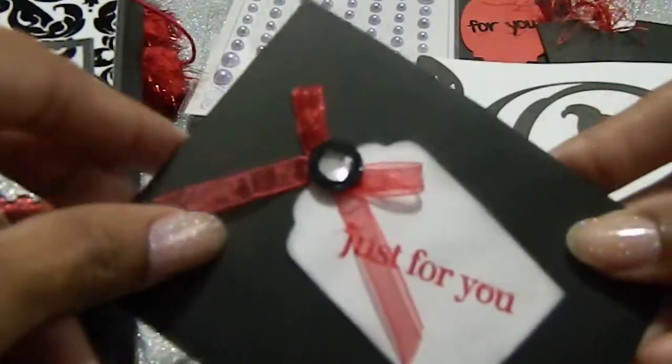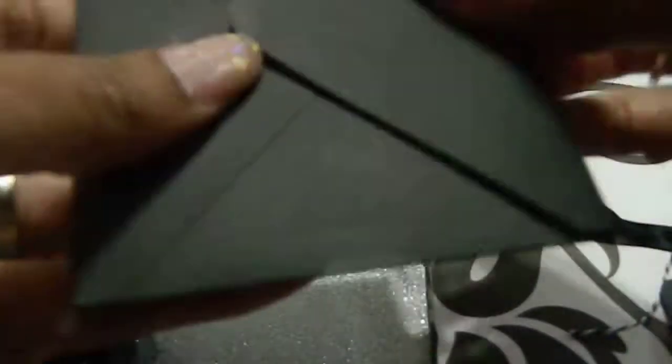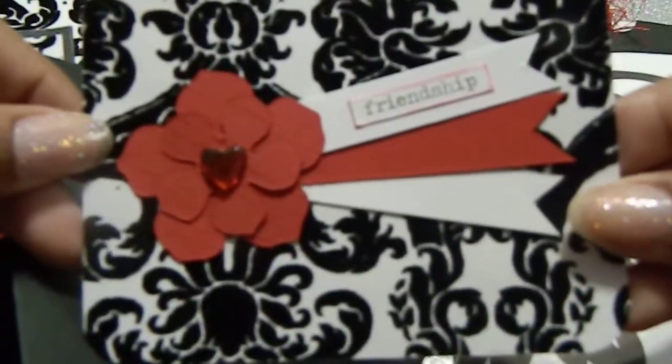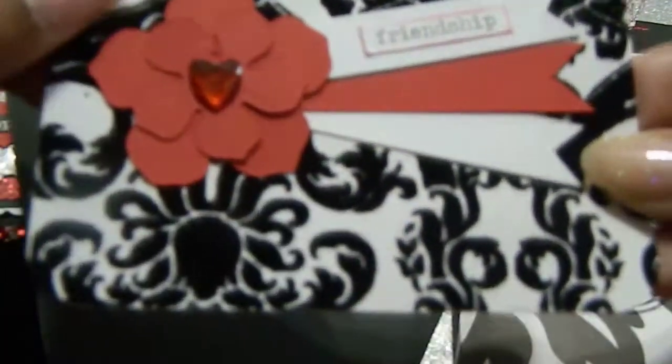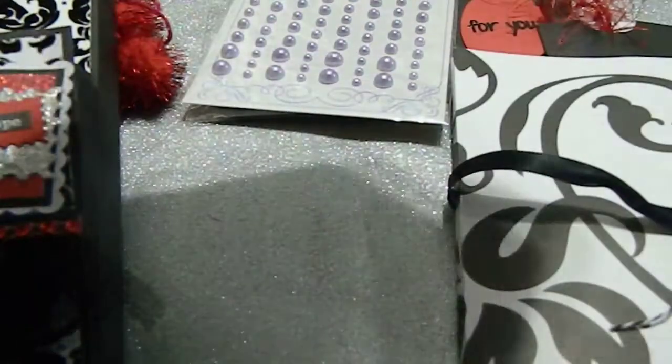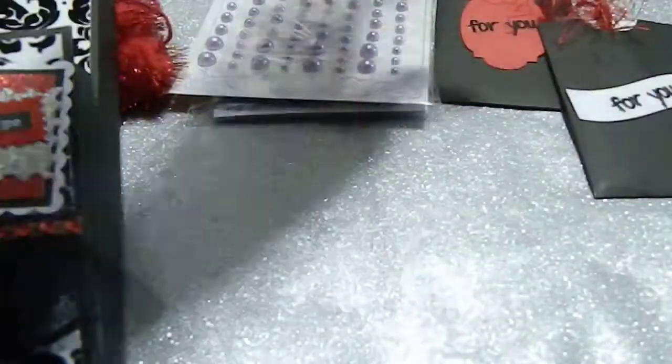Then we have this one here that says 'Just for You' — this is absolutely beautiful, Lisa, you did a phenomenal job. And then this beautiful little tag right here that you made — it says 'Friendship,' that is absolutely beautiful, sticking with the same pattern. I love that. On the back it looks like I can write a message or a note.